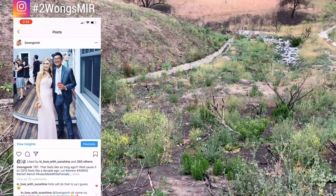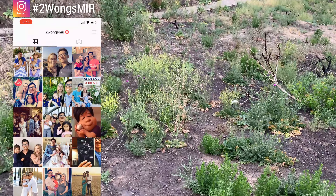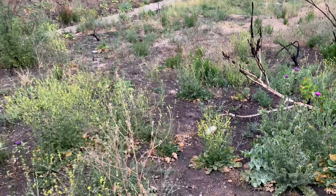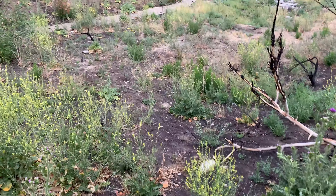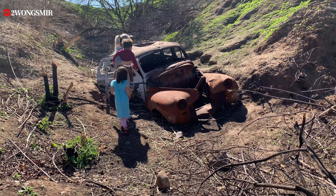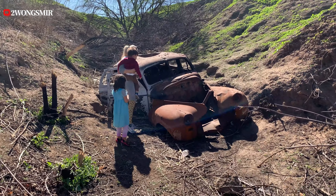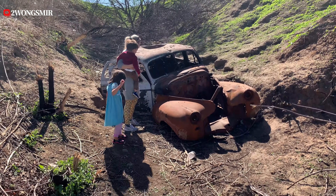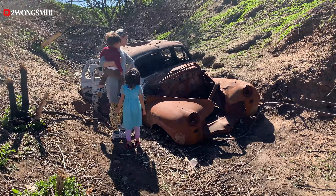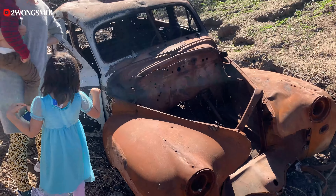We just went for a walk right across from our neighborhood and came across this thing. Let's check it out — what is it? You guys see it's a super old car. I'm gonna go down and take a look at it. All right, let's go.